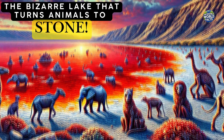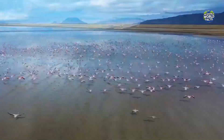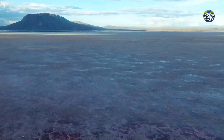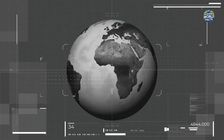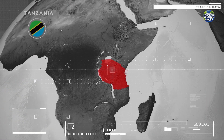Imagine stumbling upon a lake where every creature that touches its waters appears to turn to stone. Welcome to Lake Natron, a mysterious and eerie body of water located in northern Tanzania.